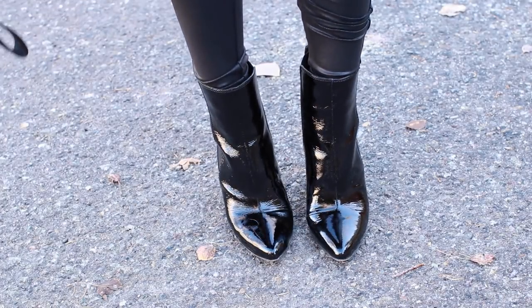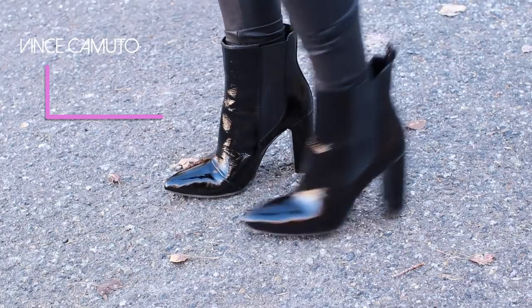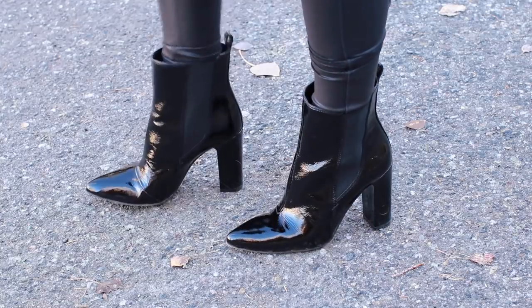I finished off the look with patent leather booties by Vince Camuto — really comfortable, with a chunky heel that makes them easier to walk in. I like that they're a little roomy around the ankle, which works great against the very tight legging. Patent leather or shiny booties are also a big trend this season.